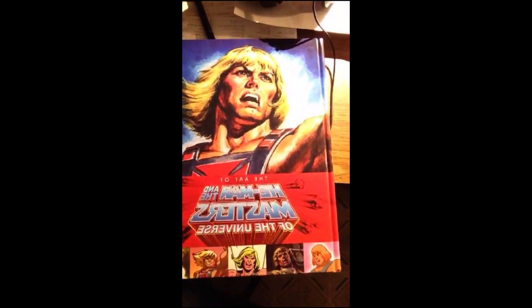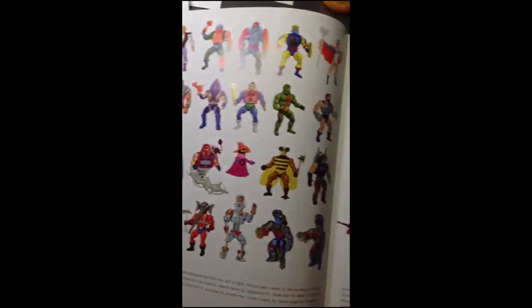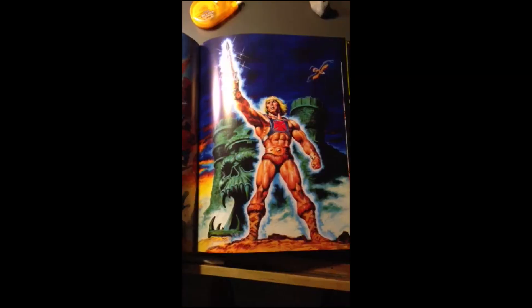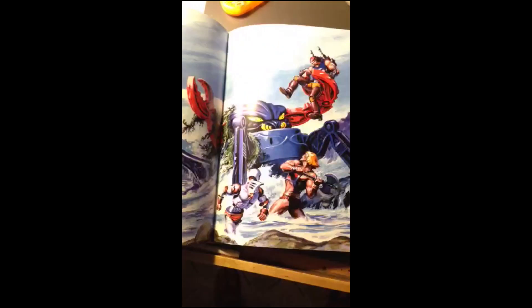It was my birthday this weekend and one of the coolest presents I got was this book — it's incredible. It's got art designs for all the action figures, art from the comics, storyboards. Probably the coolest section is the art from the He-Man posters.